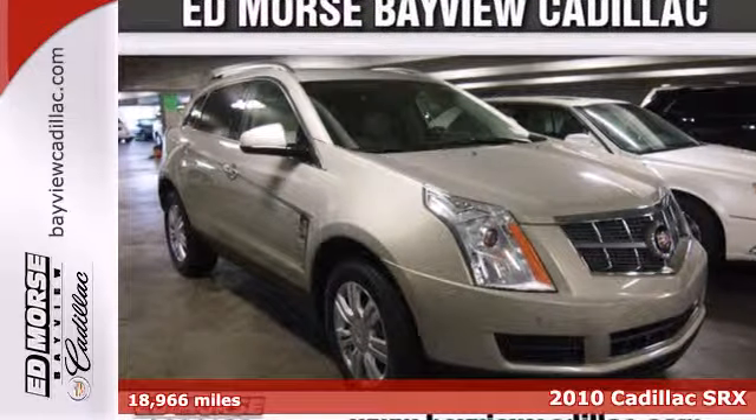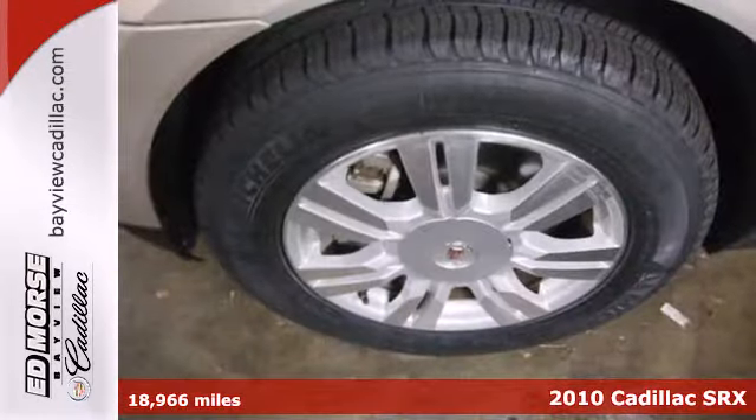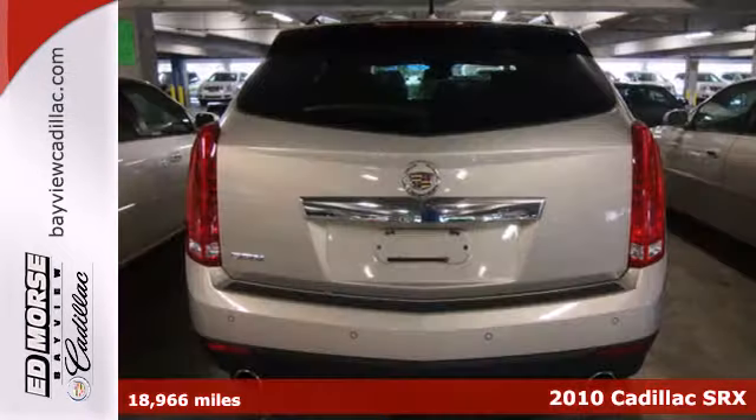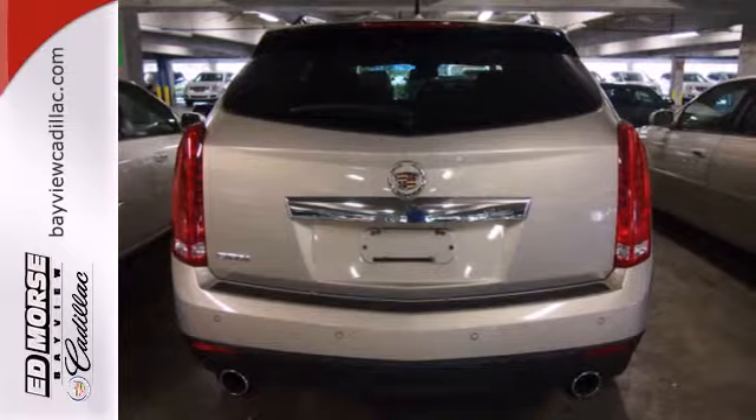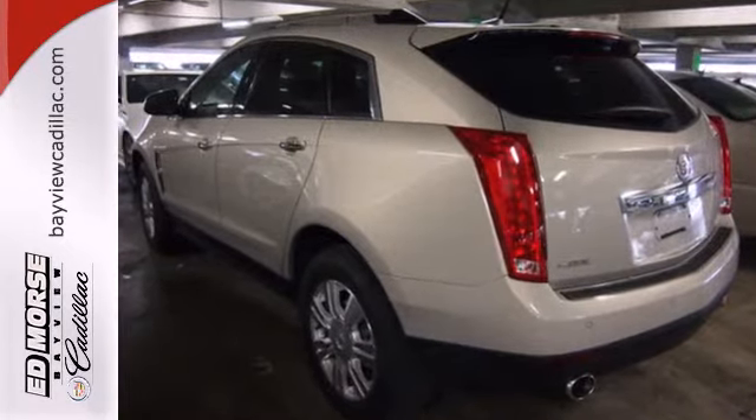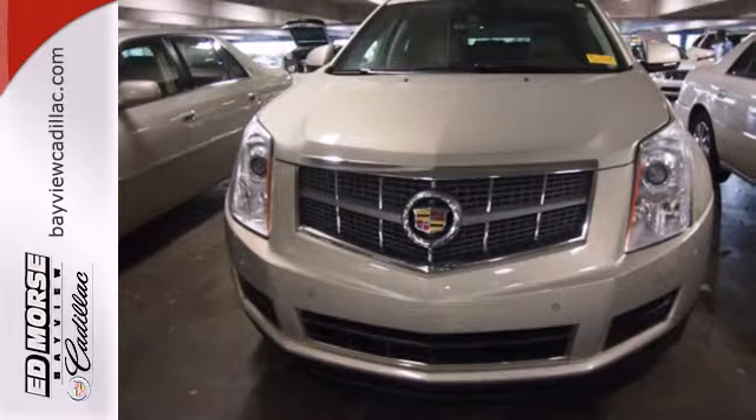Here's a 2010 Cadillac SRX. This gorgeous Cadillac SRX is loaded with standard amenities including one-touch power windows, plush leatherette upholstery, OnStar emergency telecommunications, hands-free phone, four-wheel ABS, stability control, and power heated mirrors.